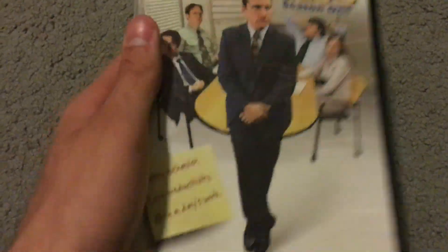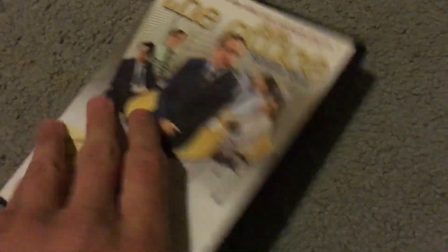Next is The Office Season 1 — this is a really funny show. Definitely recommend it if you haven't seen it, but I'm sure a lot of you have.